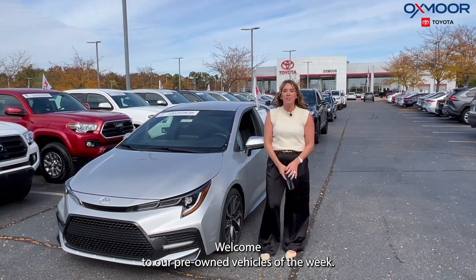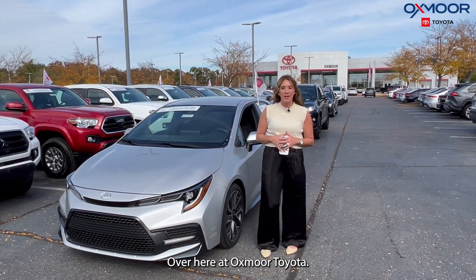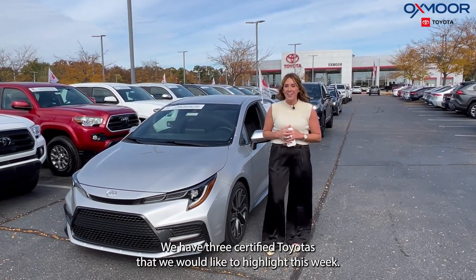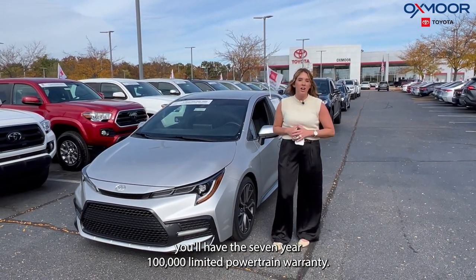Hello everyone, welcome to our pre-owned vehicles of the week. I'm Gabrielle here at Oxmoor Toyota. We have three certified Toyotas that we would like to highlight this week. With the certification, you'll have the seven-year, one-hundred-thousand-mile limited powertrain warranty.